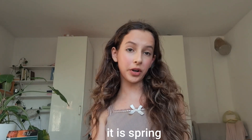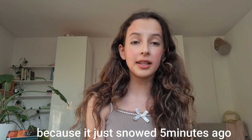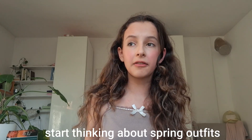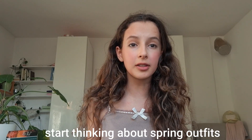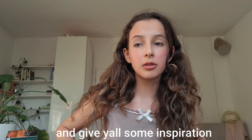Hi, it's March, it's spring — and it feels weird saying this because it just snowed five minutes ago. I started thinking about spring outfits because it's really getting warmer, and I wanted to share with you all and maybe give you some inspiration.